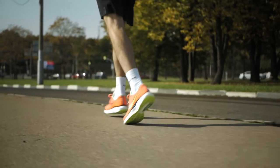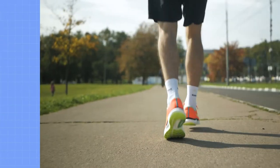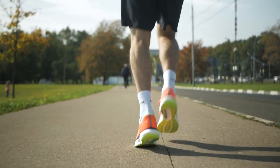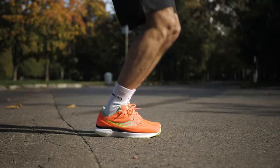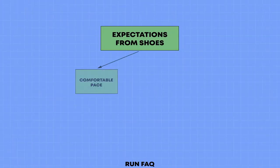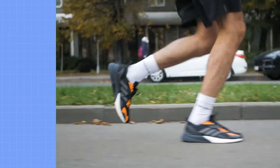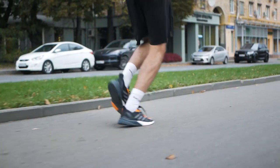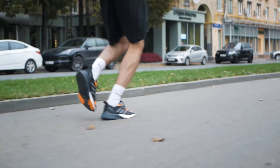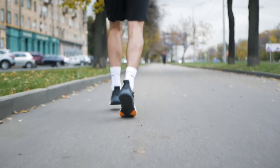Secondly, we need to understand what you expect from running shoes. Each of us has our own sports background. Each of us runs at a different pace and with a different technique. But we have similar expectations from running shoes. We want running shoes to either let us run at a comfortable pace or help us maintain a fast pace. For each of us, the numerical values of these types of pace will be different. Someone feels comfortable at 7 minutes per kilometer, someone at 4 minutes per kilometer. A fast pace means that we have accelerated, left the comfort zone, and continue running at that pace.